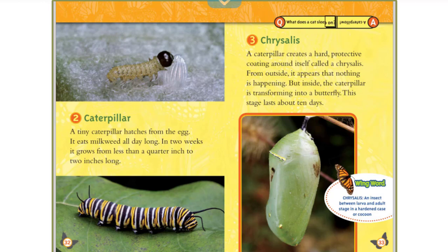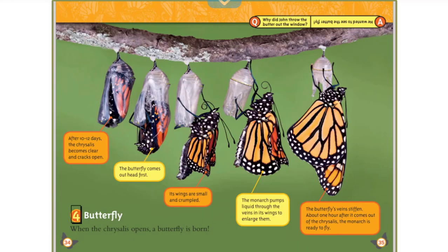What does a cat sleep on? A caterpillar! Stage 4: Butterfly. When the chrysalis opens, a butterfly is born. After 10 to 12 days, the chrysalis becomes clear and cracks open. The butterfly comes out head first. Its wings are small and crumpled. The monarch pumps liquid through the veins in its wings to enlarge them. The butterfly's veins stiffen, and about one hour after it comes out of the chrysalis, the monarch is ready to fly.